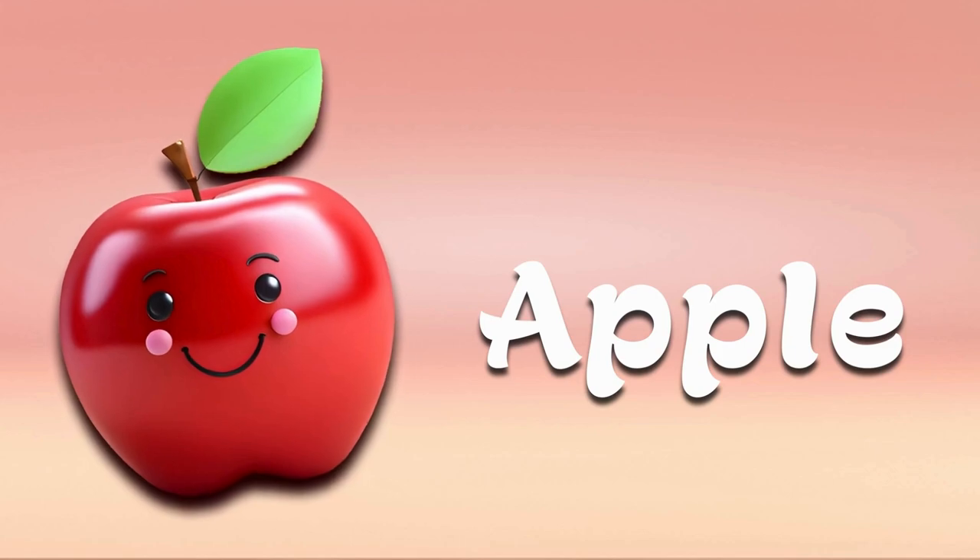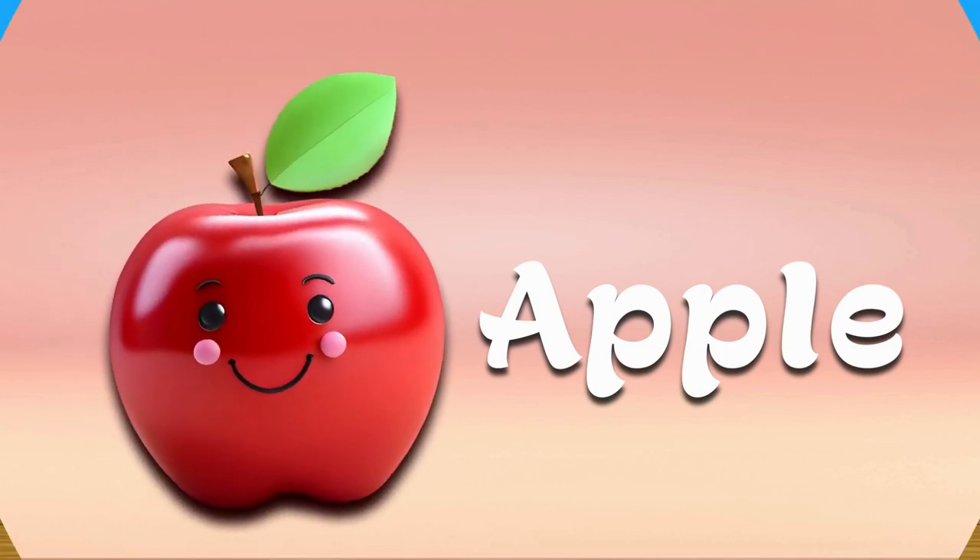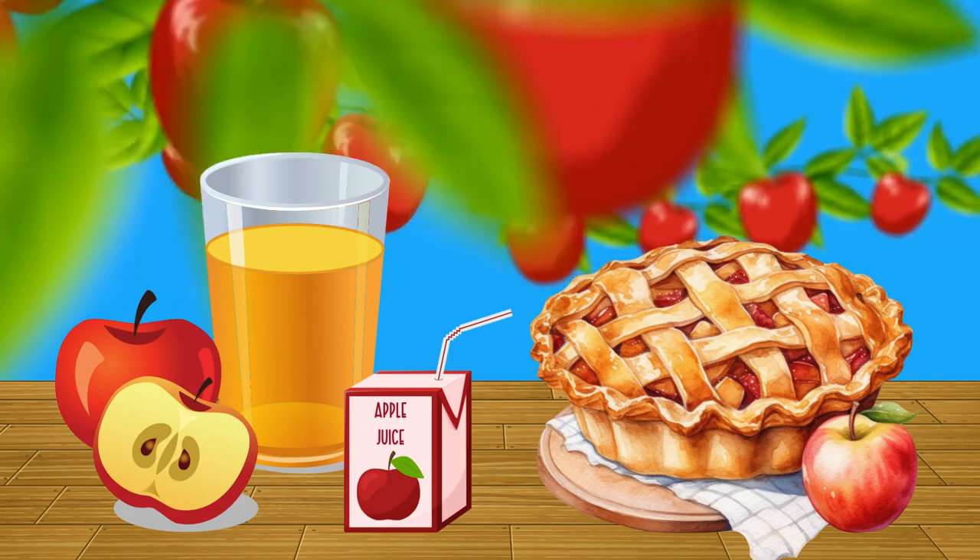Apple. Apples are round and can be red, green, or yellow. They're crunchy and sweet. You can eat them raw or make juice or pies from them.